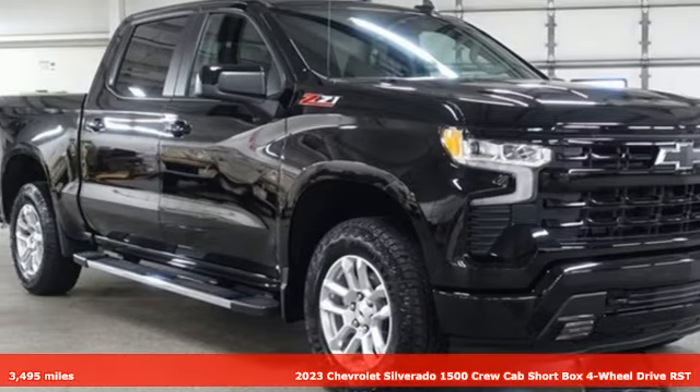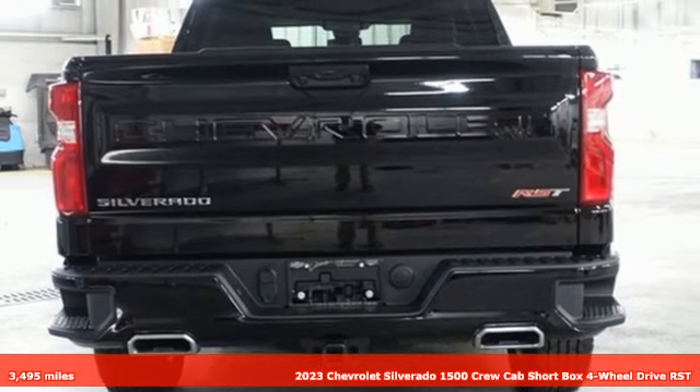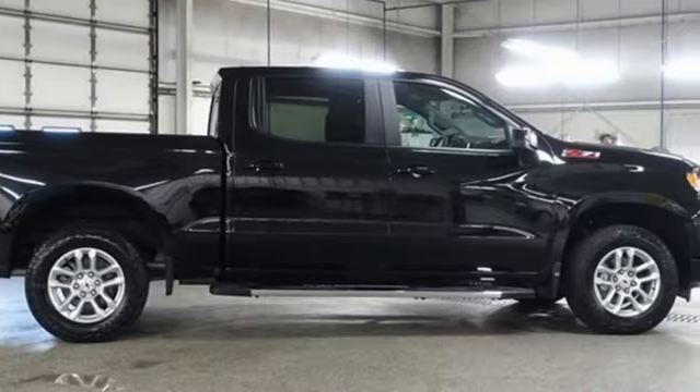Here's a 2023 Chevrolet Silverado 1500. Equal parts suave and stout, this multi-tasking Silverado is a powerful personality.